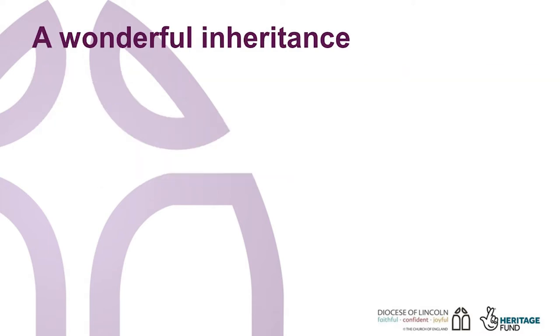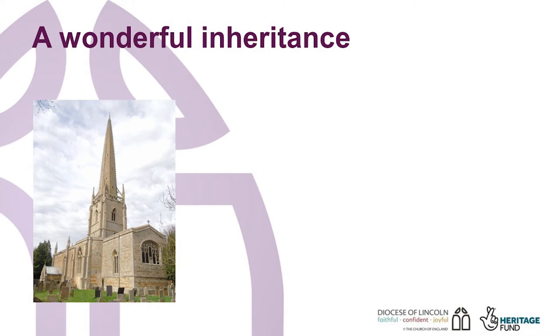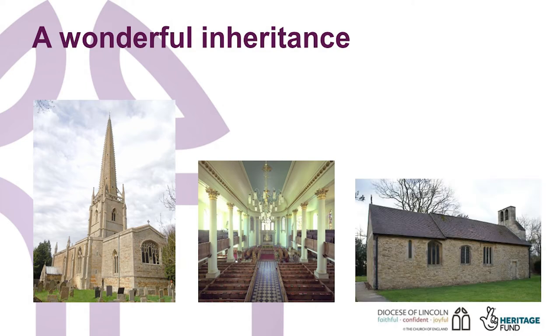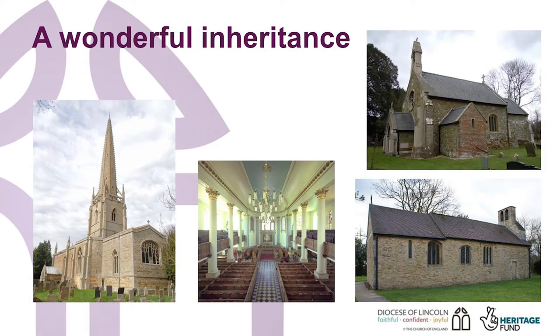In Lincolnshire, we have a wonderful inheritance of church buildings, many of which are listed at Grade 1 or 2 star, and thus are of national importance. All these church buildings are unique and come with different challenges. For example, a Victorian church can be a more complex building than a medieval one, and if your church has a number of building phases stretched out over a number of centuries, this will impact on how you need to care for it.